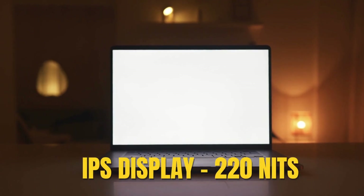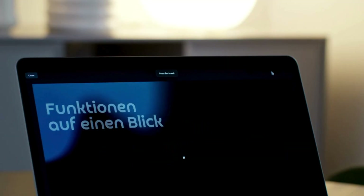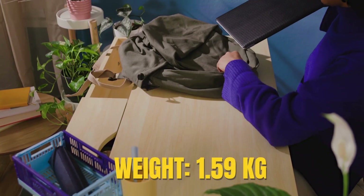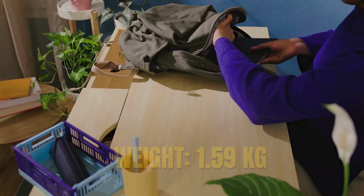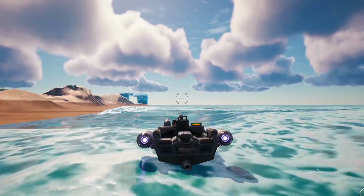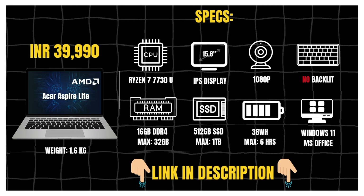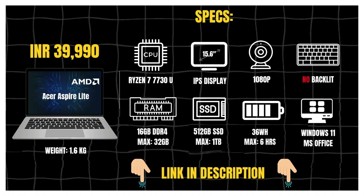The 15.6-inch Full HD IPS display is sharp with solid viewing angles, perfect for long coding sessions or Netflix after you've done breaking production. At around 1.59kg, carrying it between classes or offices won't break your back. For weekend gaming, lite titles like GTA 5 or Fortnite will run fine. Overall, if you want extra CPU performance, an IPS display and upgradable RAM, the Acer Aspire Lite is one of the best picks. Link is in the description.